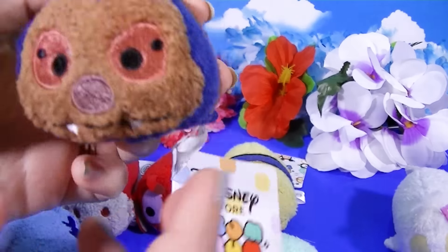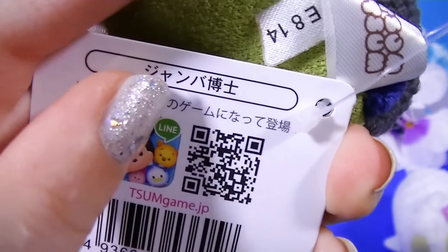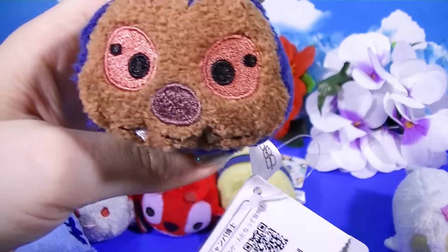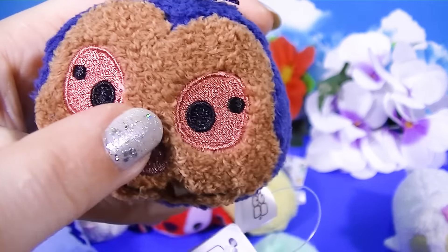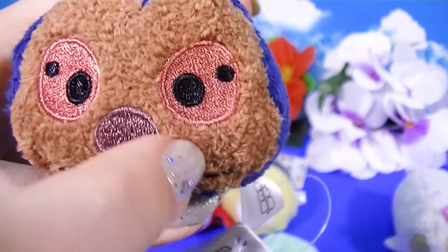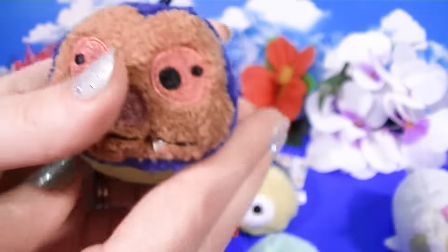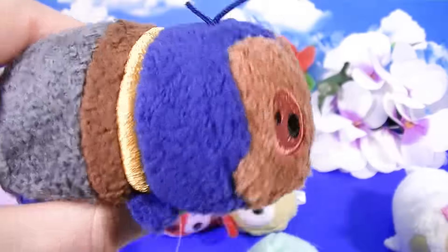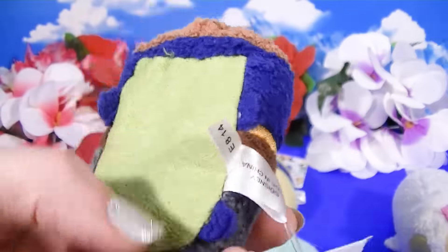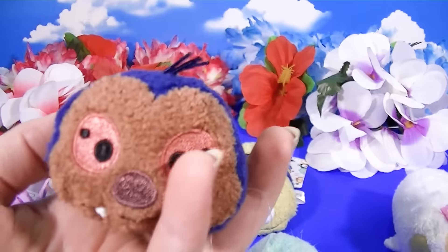And here is Jumba. I can't believe they made a Jumba Tsumu — that is so funny! It's kind of funny, did you notice he has little eyes? Jumba in the cartoon has four eyes, so it's funny how they did him like this. I don't think Jumba has ever looked so cute — he was not really a cute character in the show. But I think he's a very cute little Tsumu. He's green at the bottom. He's kind of a less kawaii Tsumu than the rest, but I think he's pretty cute. I like Jumba.